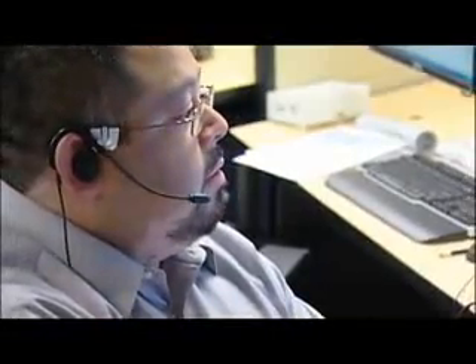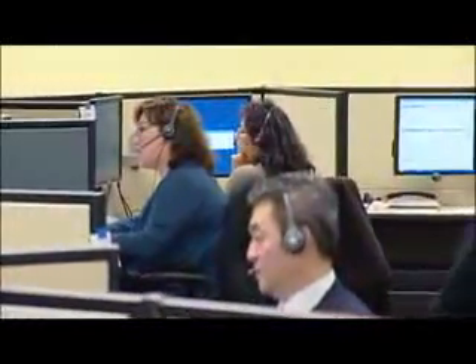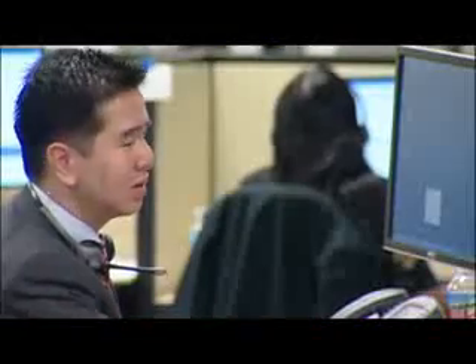We have a very standard but best-practices call center facility. We've geared this to be a 24-7 operation. We're starting small and ramping up as we publicize this. We started with 48 operators and about 8 or 10 supervisors right now, and we are going to grow that into another dozen or so.